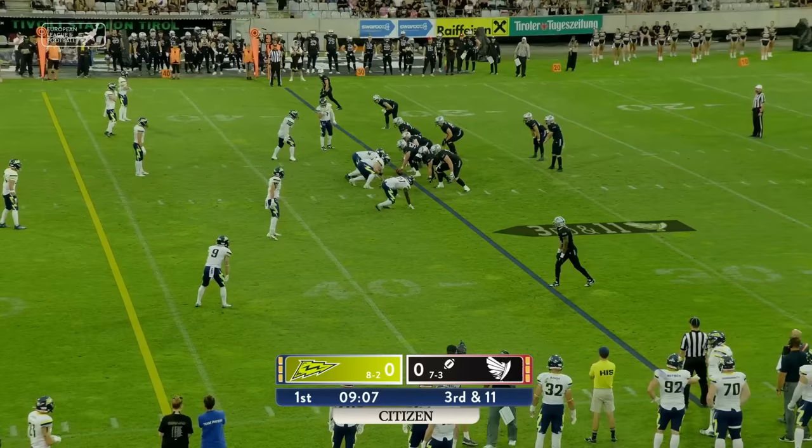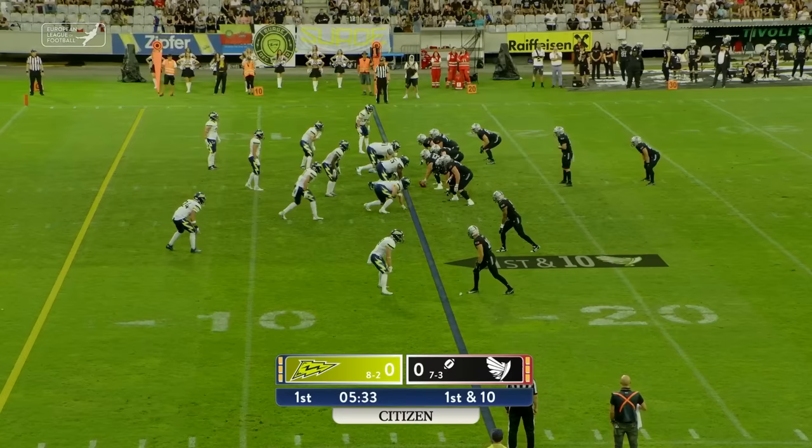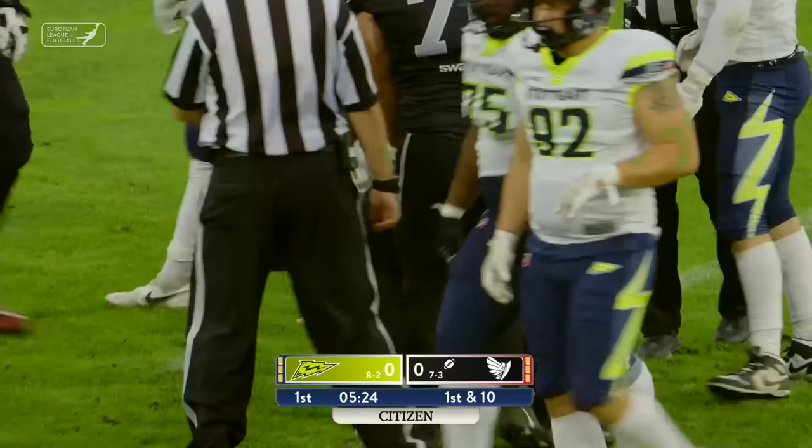Dolinchik looking to throw, has to go through all his options, throws the ball upfield — complete to Trevon Sidney. Raiders T-roll, Dolinchik looking to throw again, but he's going to get brought down behind the line of scrimmage. Ten-yard loss on the play, and the Stuttgart Surge defense comes up with a big play.